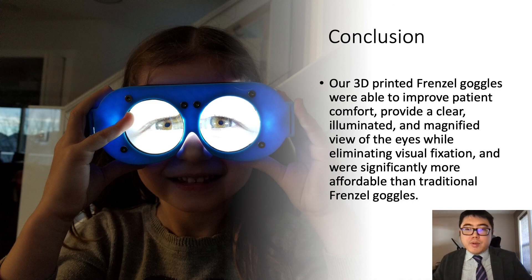However, in summary, our 3D printed Frenzel goggles were able to significantly improve on patient comfort, provide a clear magnified view of the eyes while eliminating visual fixation, and were significantly more affordable than the original counterpart. They also have the advantage of having a pediatric model available. Thank you very much for listening. We hope to conduct clinical studies utilizing both sets of goggles in the future in neuro-ophthalmology and neuro-vestibular clinics.